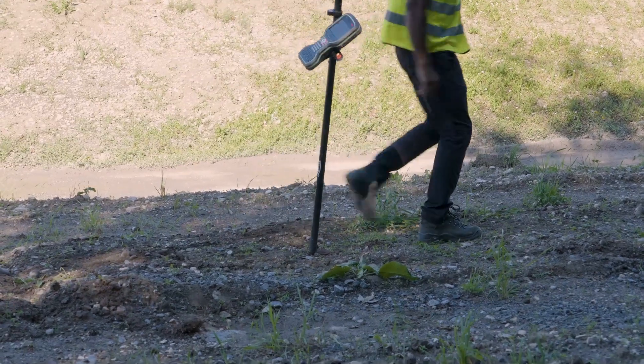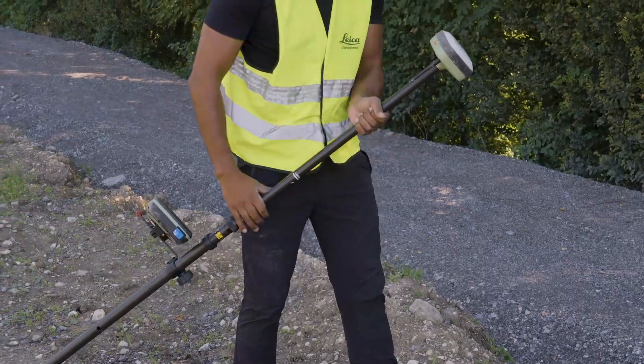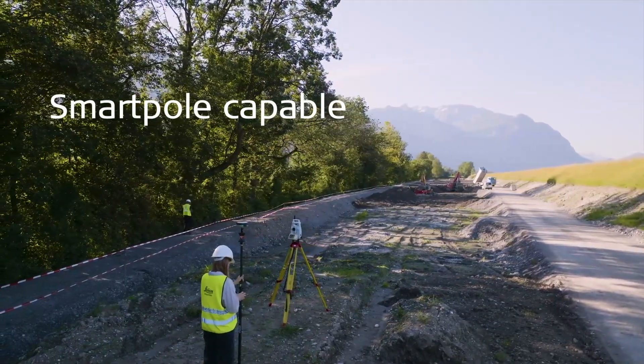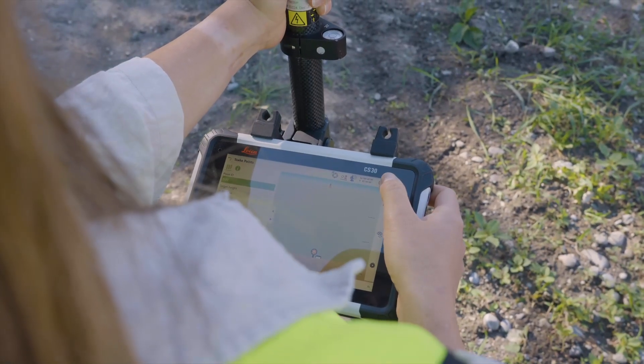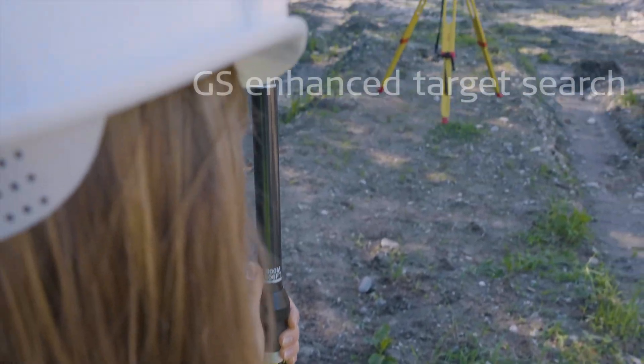And if the worst happens, it's robust enough to survive. Place the GS05 on top of a 360-degree prism for maximum productivity, including using the new GS Enhanced Target Surge.